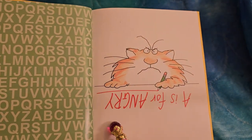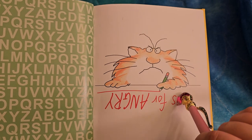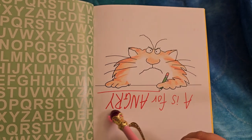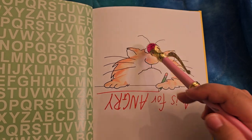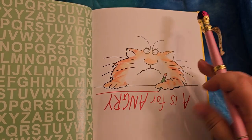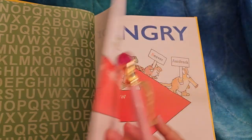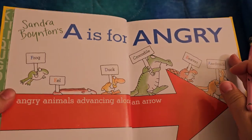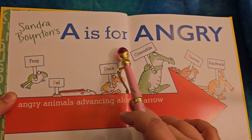How does this kitty cat feel? I think A is for angry for him too. Look, he's got a big frowny face. Eyebrows are pointed in. Sandra Boynton's A is for Angry.